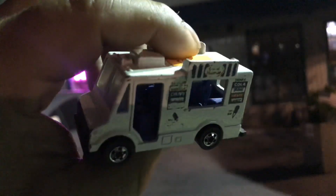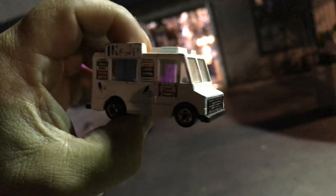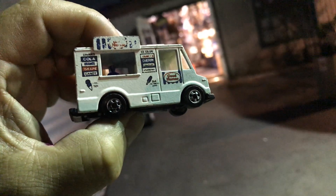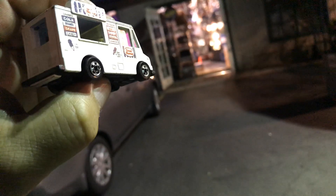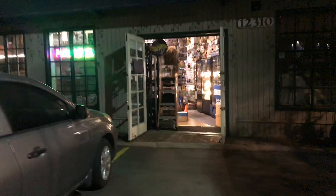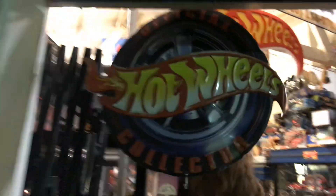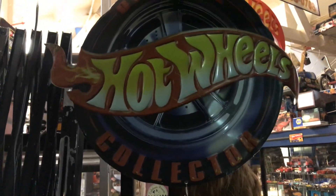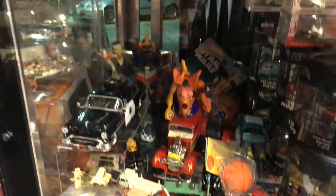Welcome back to Place Collectibles channel from Whittier, California. Today is Friday night, September 6th, 2019 - it's time for show-and-tell. I am going into my own store, Place Collectibles. Let's go inside and check it out. I'm an official Hot Wheels Collector - it's true. Here's one of the multiple cases, nice stuff.